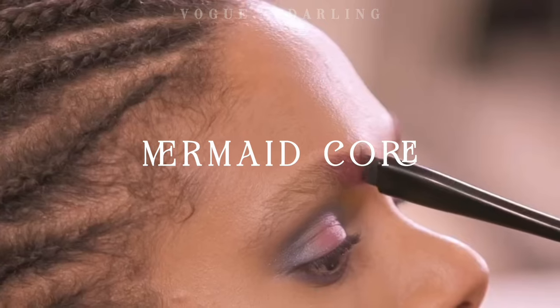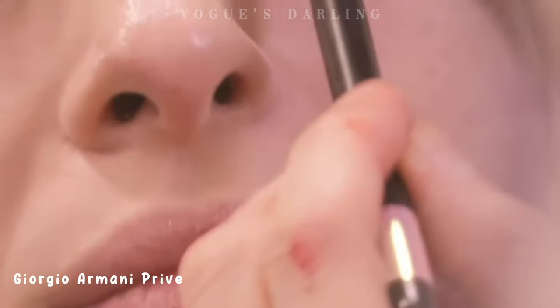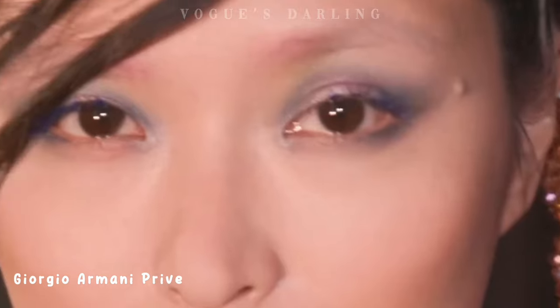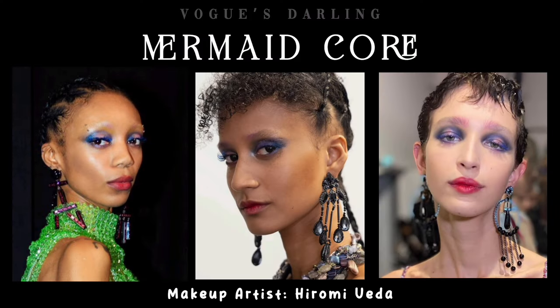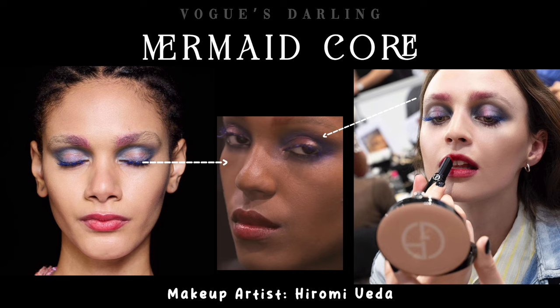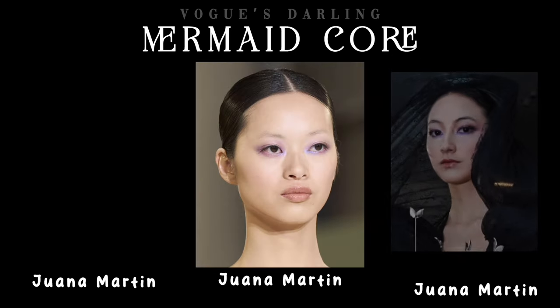The next prominent trend was Mermaid Core, and Giorgio Armani Privé nailed that category. The palette is a mesmerizing fusion of aqueous tones — pale pinks, jade green, soft blues, gold flashes, midnight and royal blues — this mesmerizing swirl of hues applied generously to the lids and brows, while an electric outing of cobalt lashes added to the vibes. Similar hues were also observed in Juana Martine's SS24 Haute Couture.